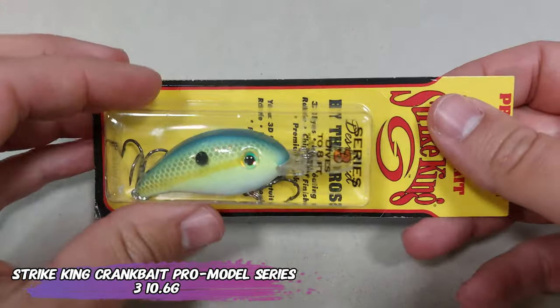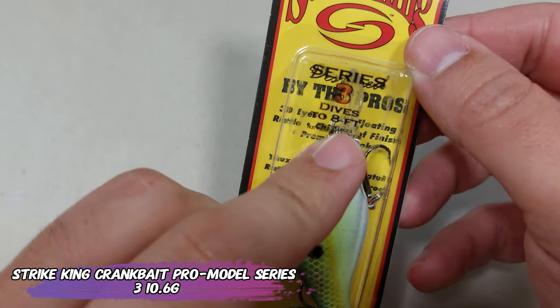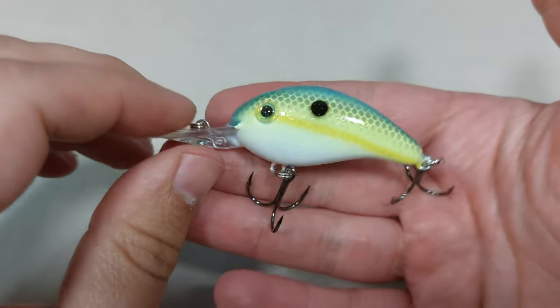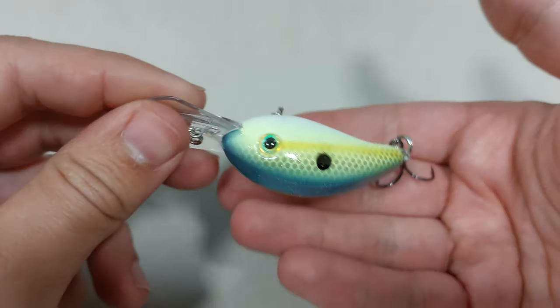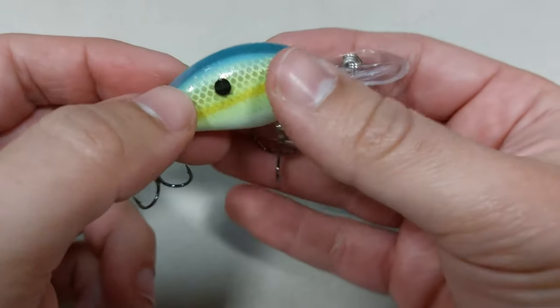For last, my favorite category of baits — a crankbait. This is the Striking Pro Model Series 3. It's a little bit out of scope for BFS, but it's needed for bass and for castability. This lure is 55 millimeters on the body and weighs 10.6 grams, so it's just on the edge of the scope of most versatile BFS rods.